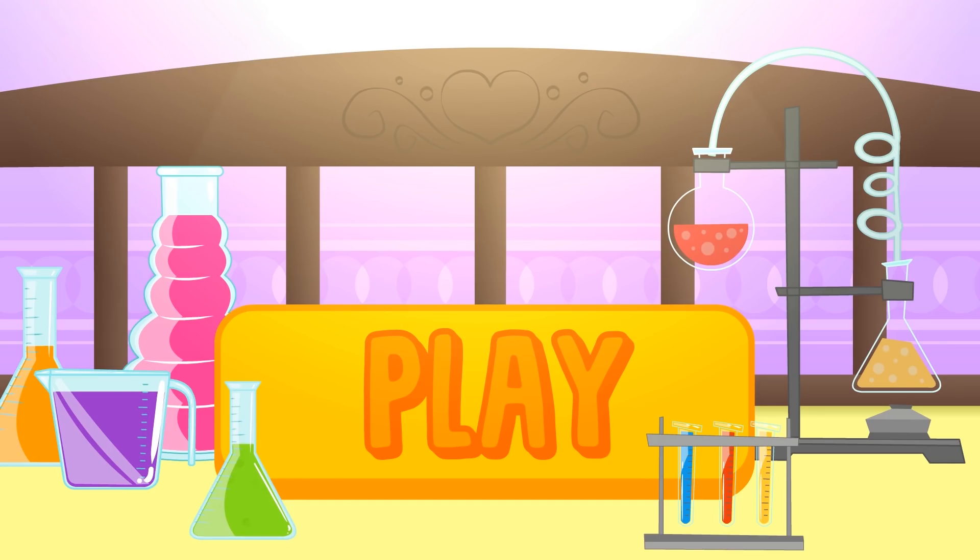I'm sure you know loads of colours, but do you know how to mix them? Welcome to our lab! Click play and have fun with Alex and Lily!